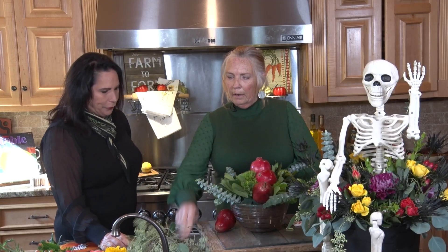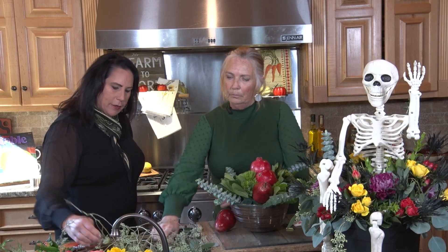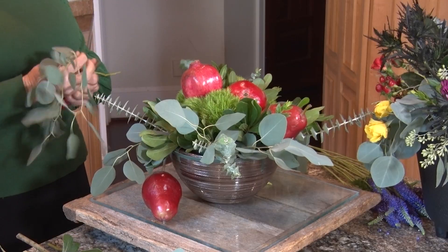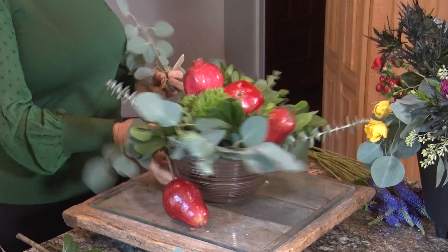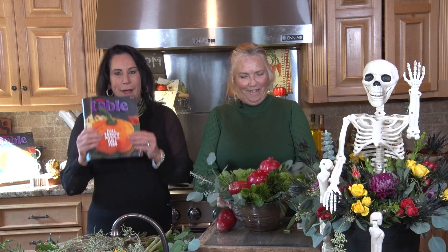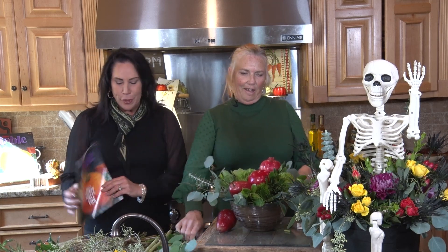Now we're going to add some silver dollar eucalyptus. I love this — it's a bushy eucalyptus and the thing I like about it is it hides a lot of mechanics. We're doing a class today — a free class presented by our floral specialist from the Ingalls Table.